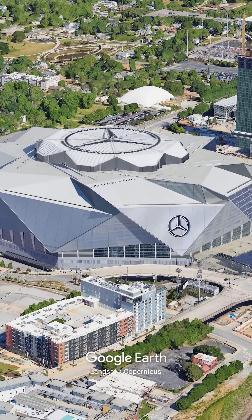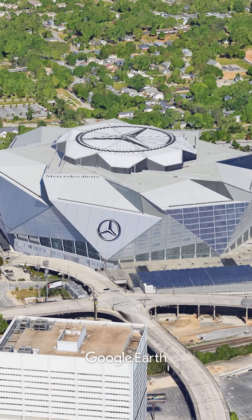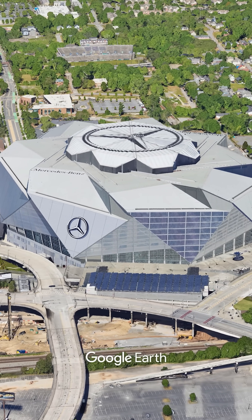It's the ultimate high-tech entertainment venue, but it's also a power plant and a water reclamation facility, proving a mega stadium can be a green machine.